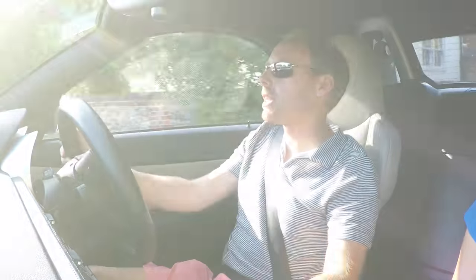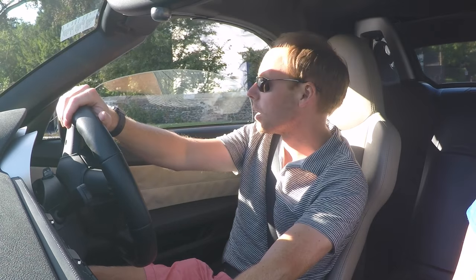We cannot drive a convertible on a day like today without having the roof down. This roof will not go when you're driving along, unlike some more modern day convertibles, but it's quick enough to do at a junction.